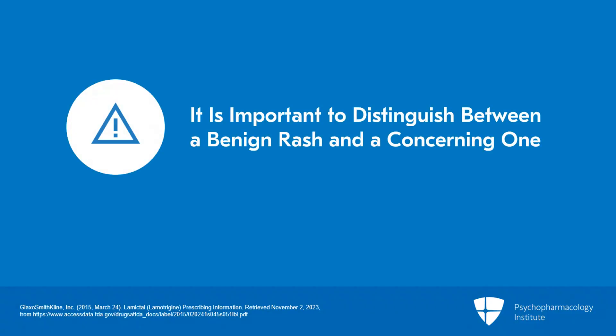Many patients who start lamotrigine will develop a benign rash, and it's important for you as a prescriber to be able to help patients distinguish between a benign rash and a rash that's more concerning.